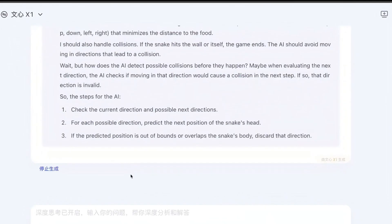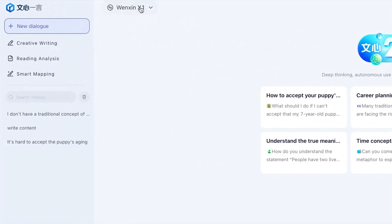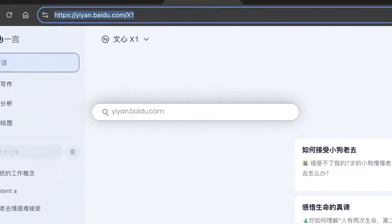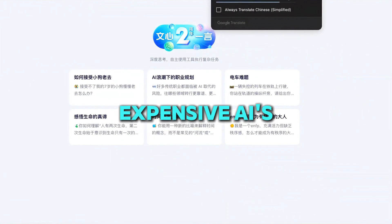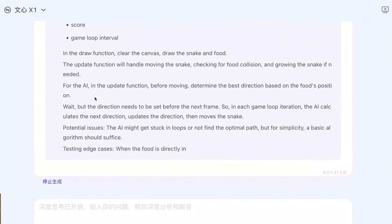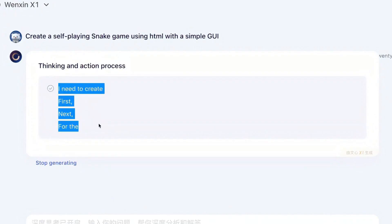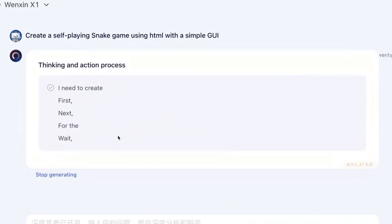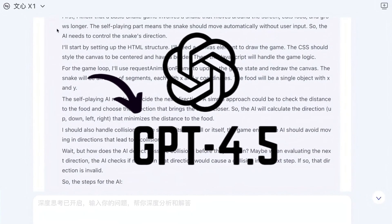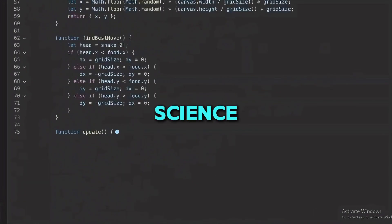Now let's talk about Ernie X1, known as the reasoning powerhouse because it's incredibly smart at solving problems that need a lot of thinking. Baidu is really proud of this model because it can match or even outdo some of the most expensive AIs out there, and it does all that for half the price. One of the most impressive things about Ernie X1 is its performance in math tests — it scored higher than GPT-4.5, which is a huge deal given how important math is for complex tasks in science and technology.